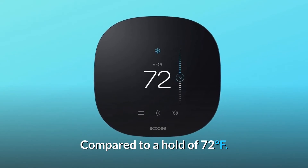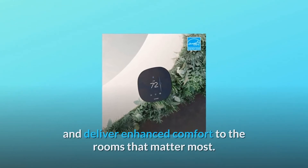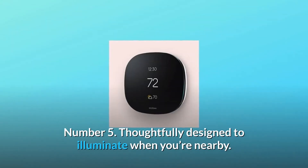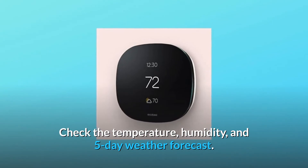Number 4: Add smart sensors to manage hot or cold spots and deliver enhanced comfort to the rooms that matter most. Number 5: Thoughtfully designed to illuminate when you're nearby — check the temperature, humidity, and 5-day weather forecast.